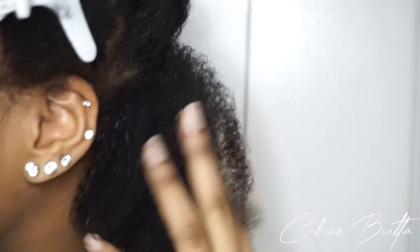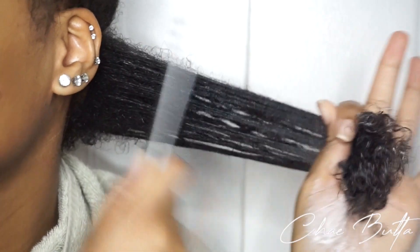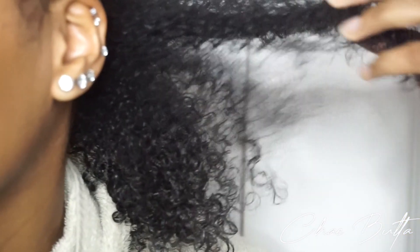This is how much I'm taking to start. I'm going to apply it from one inch from the root all the way to the end. This is supposed to be a curl definer so I'm hoping once I let it go I'll see some definition. Using a comb usually makes my hair frizz up, so I'm going to apply a little bit more and not use the comb.